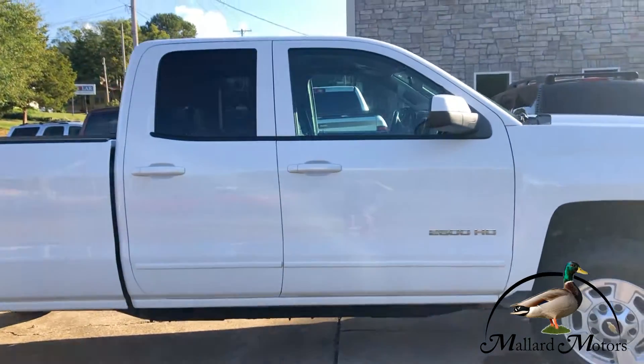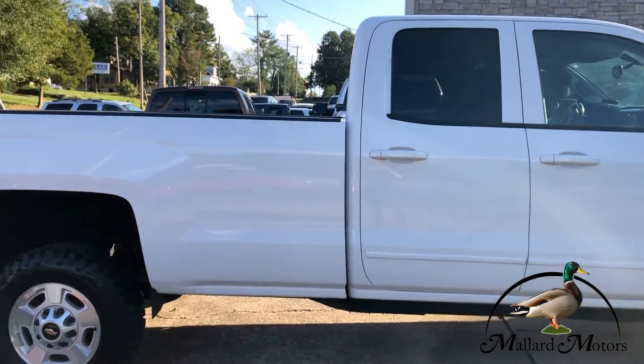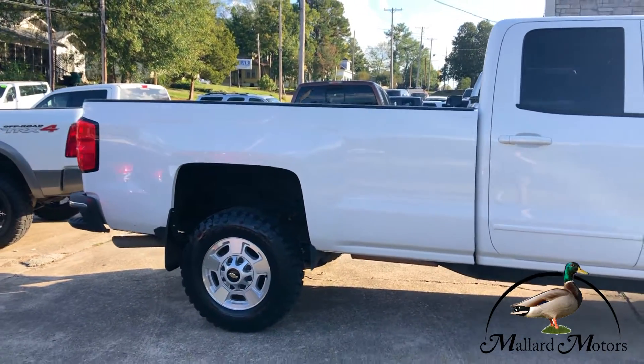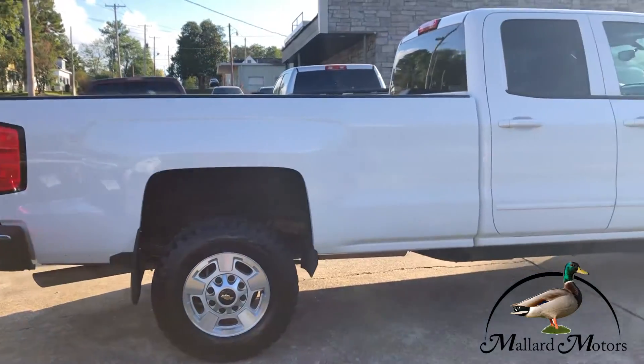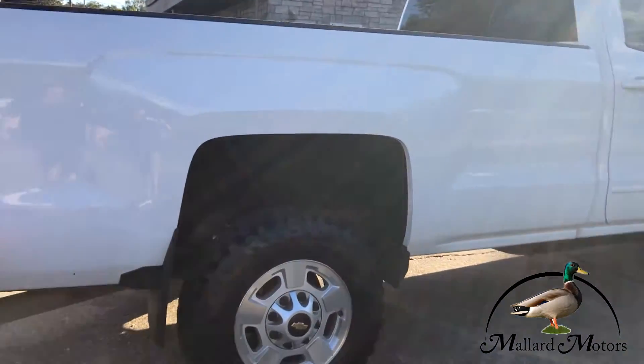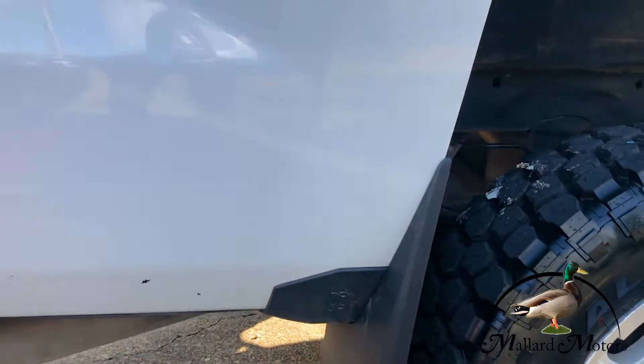It's got the club cab — not quite as big as a crew cab but still got four doors. It's a longer wheelbase so you've got a longer bed on it. Got some brand new mud flaps on it.